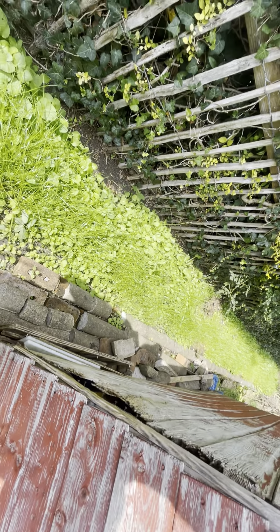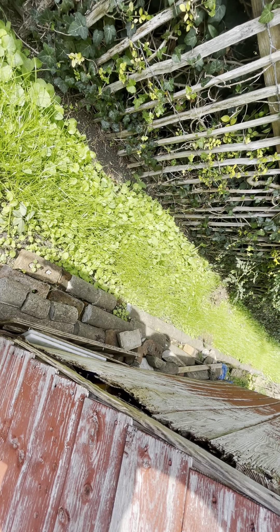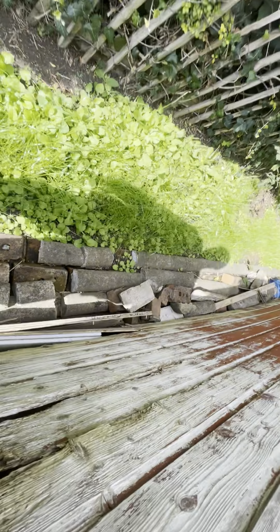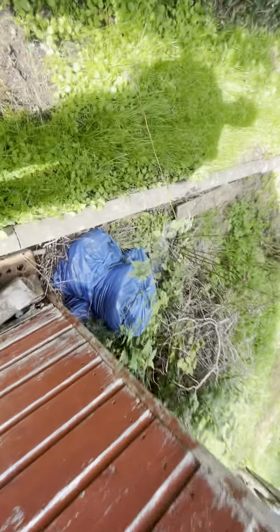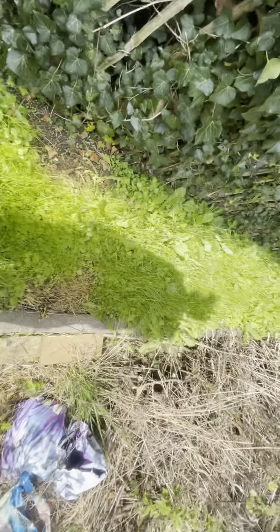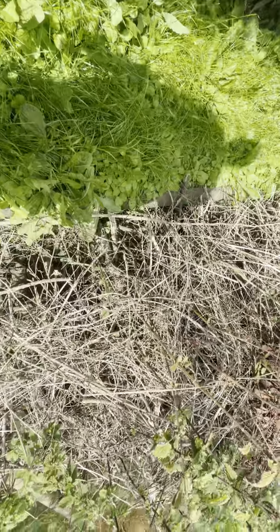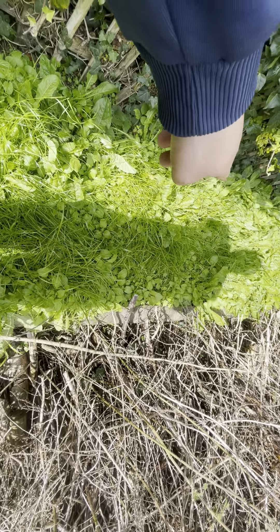I might just leave it actually, because the bees are at the ivy. The bees are getting the pollen from the ivy cause it's flowering. There's not as many bees up here, but the weeds have came through as well. I'm going to see if I've got any weed killer I could stick on the grass — that'll kill the weeds.